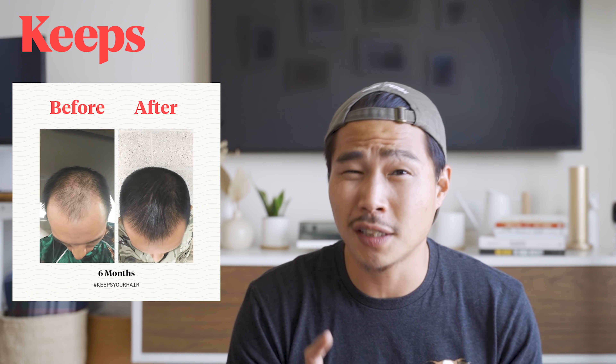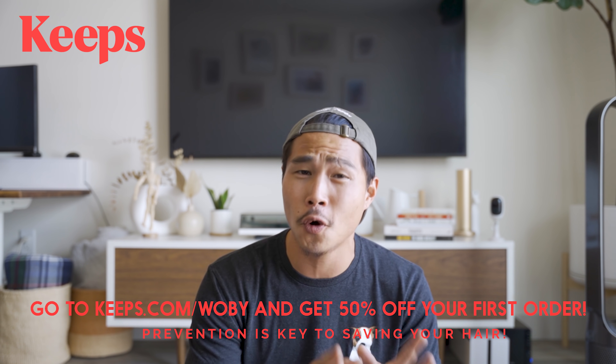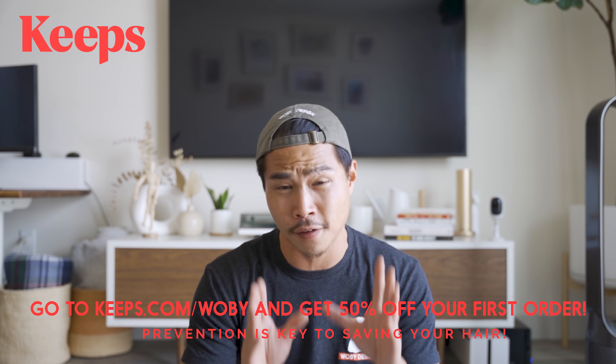Before I give you this shop tour, let's talk about the sponsor of this video, which is Keeps. Did you know two out of three guys will experience some sort of male pattern baldness by the age of 35? There are many contributing factors to hair loss, but the best way to prevent it is to do something while you still have some hair left. With Keeps, a licensed doctor will review your information online and recommend the right hair loss treatment plan for you. You can message your Keeps doctor 24/7 with any questions or concerns, and track your progress with Keeps' progress tracking tool. Your FDA-approved medication will ship directly to your home and it's affordable. Keeps treatments typically take about four to six months to start seeing results, so it's important to act fast. Go to Keeps.com/Wobie or click the link in the description and get 50% off your first order. Thank you Keeps for sponsoring this video.